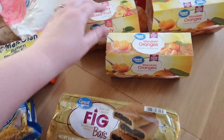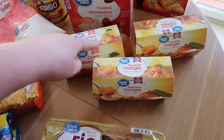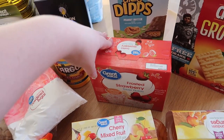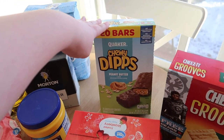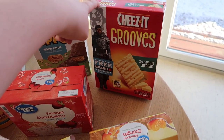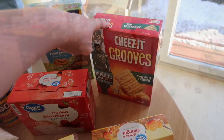Fig bars for my kids, fruit cups — we got the cherry mixed fruit and two mandarin oranges. Got some strawberry Pop-Tarts, some peanut butter chewy dip granola bars, and some Cheez-It White Cheddar Grooves — you guys haven't tried these, they are so good.